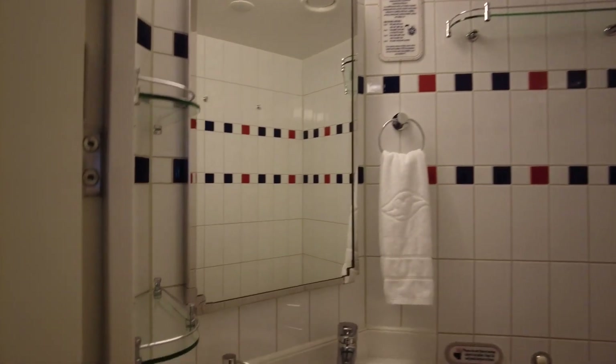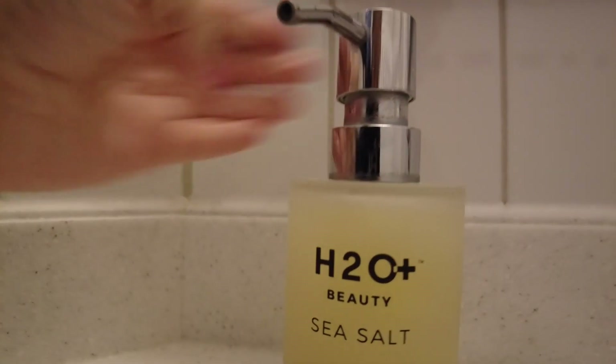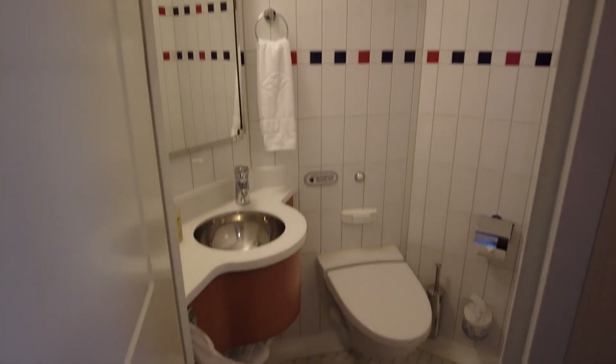The Disney cruise ships have a very unique layout that splits the bathrooms into two rooms, one for the toilet and one for the shower. This makes getting ready super easy, especially for larger parties or families.